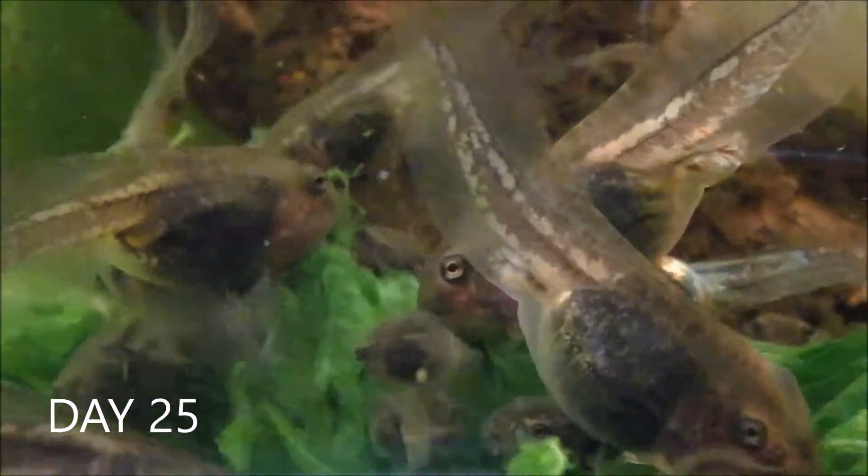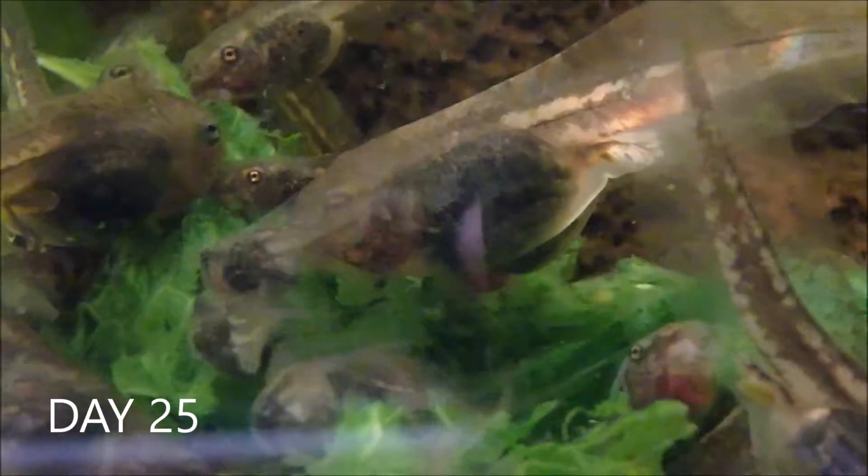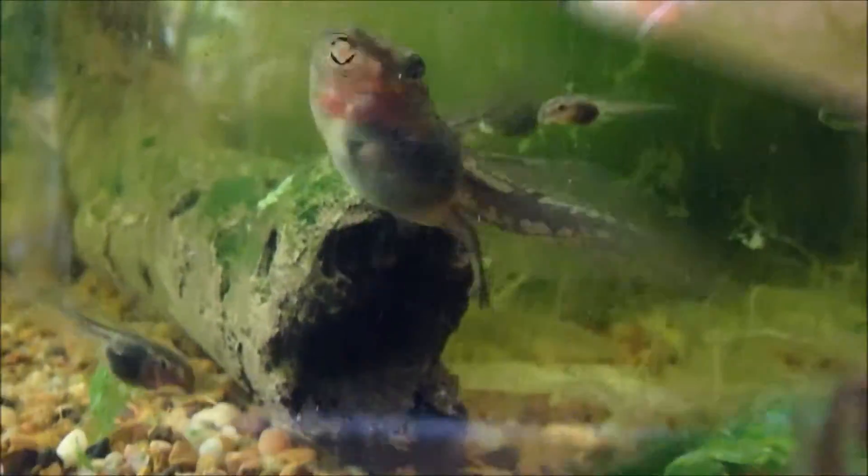Day 25 and plenty of hind limbs are now visible. Tadpoles are even starting to use their hind limbs to motor around.